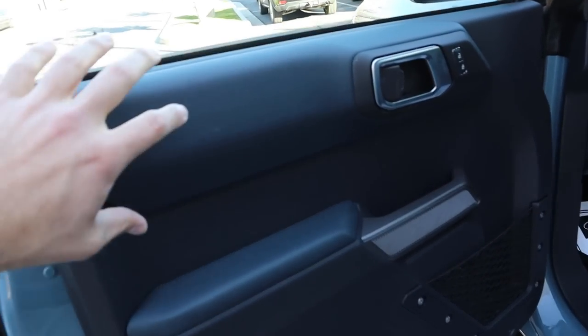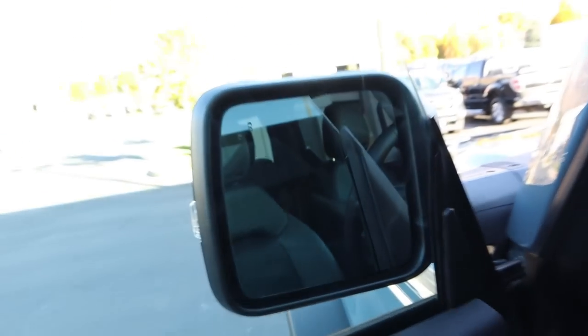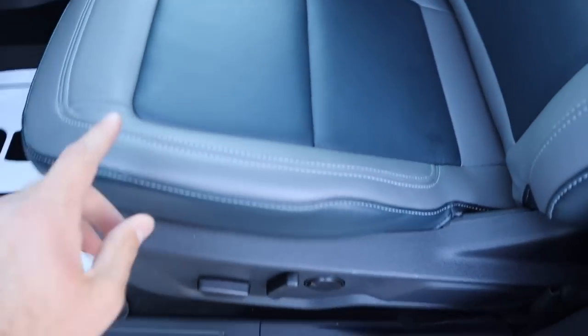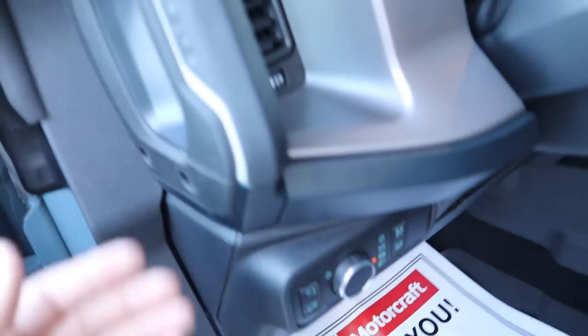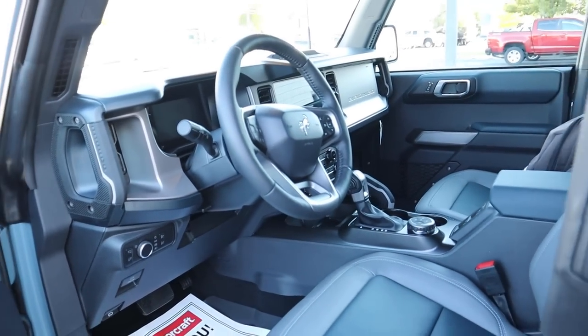Here's the front door panel — same navy accents, door lock and unlock, and the mirrors have blind spot monitoring. The front seat is the same as the rear with blue in the center and gray on the outsides. You've got power adjustments, the pedal layout just below, light controls up above, and a grab handle that says Bronco on it.